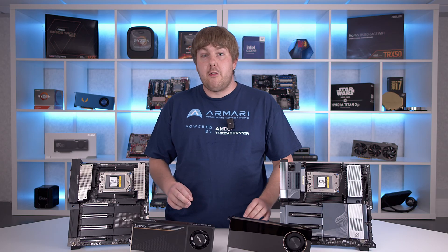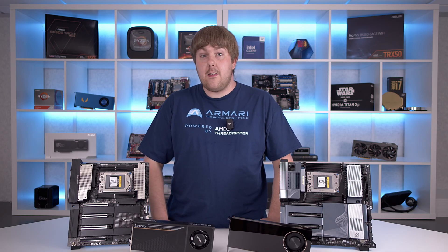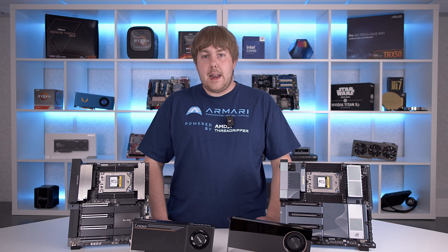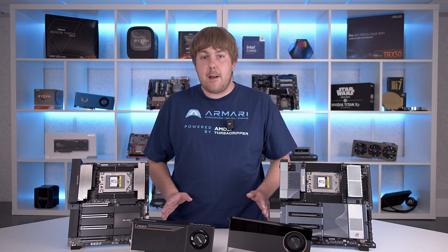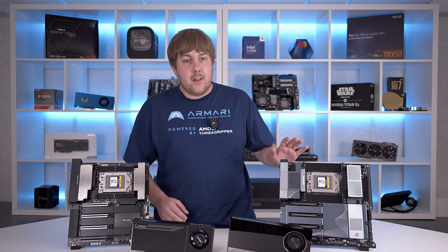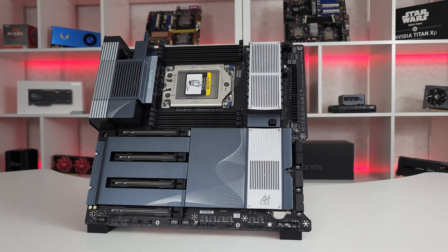Another place the new Threadripper 9000 series shines is its improved IO. They now offer a minimum of 80 PCIe 5.0 lanes on the non-pro models, allowing even the most basic chips to utilize quad pro GPU setups with vast amounts of VRAM. This is best displayed in the Gigabyte TRX50 AI Top motherboard.